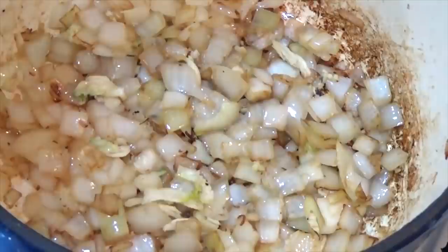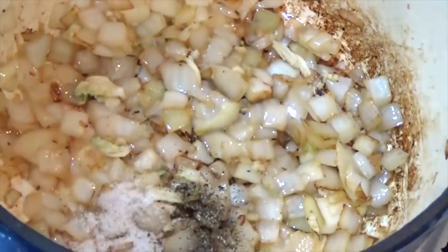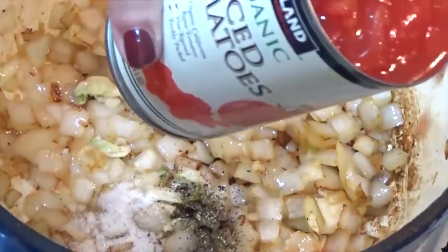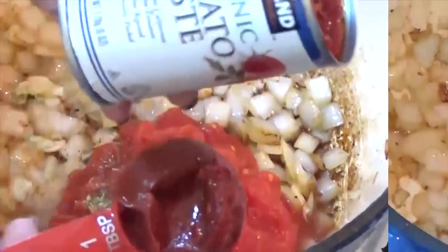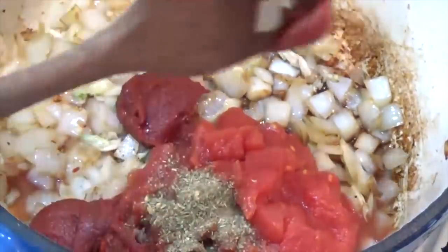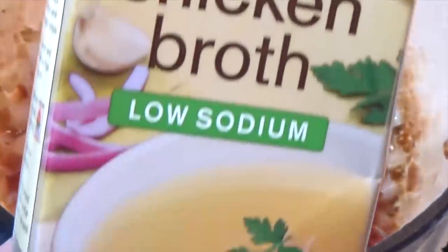It's smelling delicious in here. I'm gonna go ahead and add my salt and pepper at this point — I think I'm gonna start with half a teaspoon of salt and a quarter teaspoon of pepper, and I'll check it again closer to when it's done. Next comes my can of tomatoes, half a teaspoon of Italian seasoning, and three tablespoons of tomato paste. To this, I'm gonna be adding this entire 32-ounce container of chicken broth.